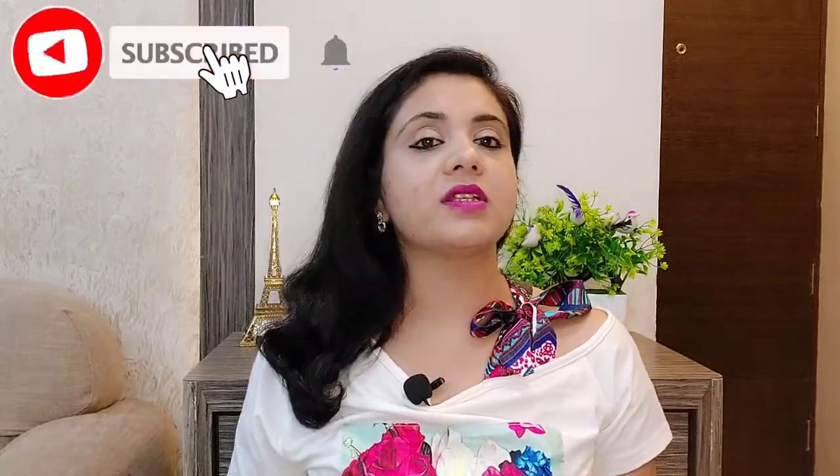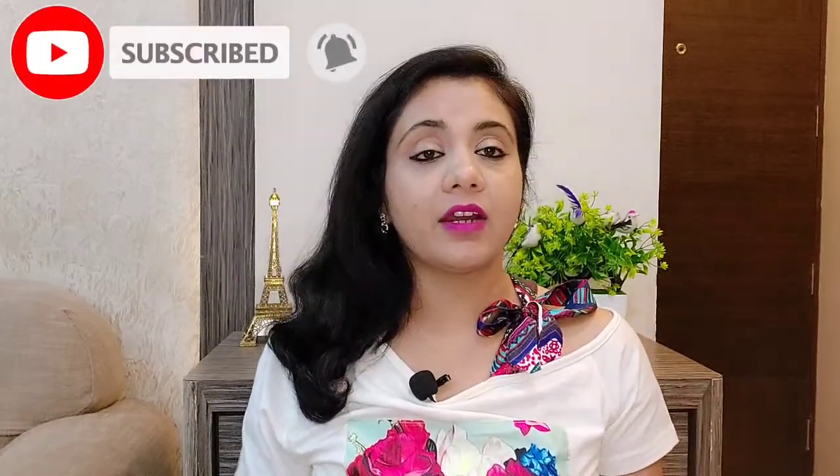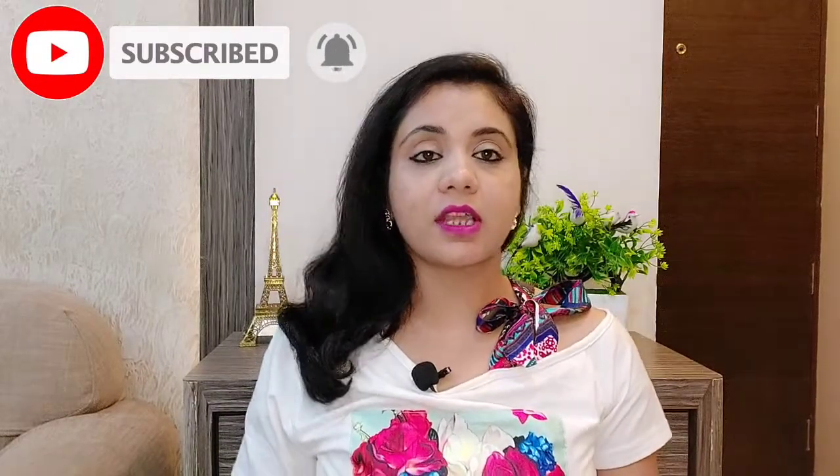So friends, if you like this video, please like and share it. In the comment section, I would suggest that if you have oily skin, acne, acne scars, or blemishes, you can try these products — they will be beneficial for you. So friends, I will end today's video here. I will see you in the next video. Bye-bye, take care.